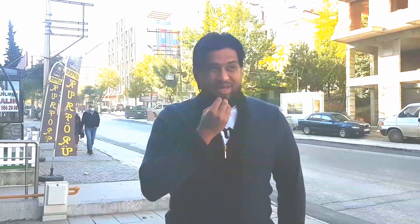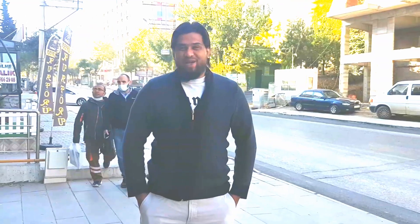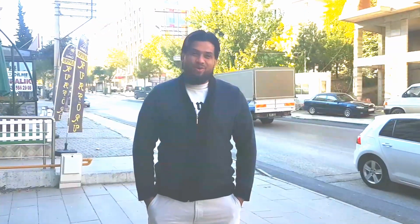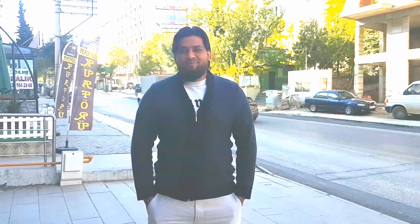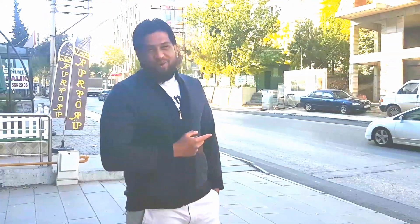Welcome back guys! I hope you understood yesterday's video — I recorded it in Urdu by public demand, not my own demand. Some friends asked me to make a video in Urdu, so I thought, why not? Today I'm going to show you some roads of Turkey — we have so many kinds of parks and places for walking.